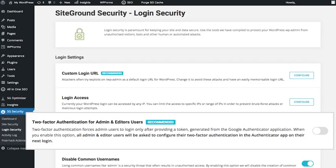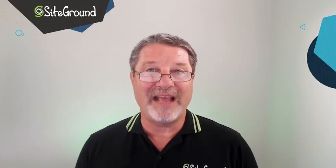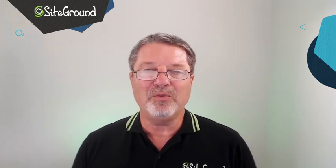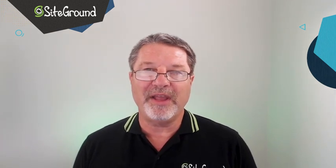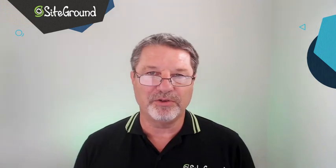SiteGround's security plugin makes it simple to turn on 2FA for all of your admins. Since 2FA is an extra step that introduces friction for the average user, I don't recommend turning it on for everyone. On the other hand, I strongly recommend that you require it for every admin on your site.